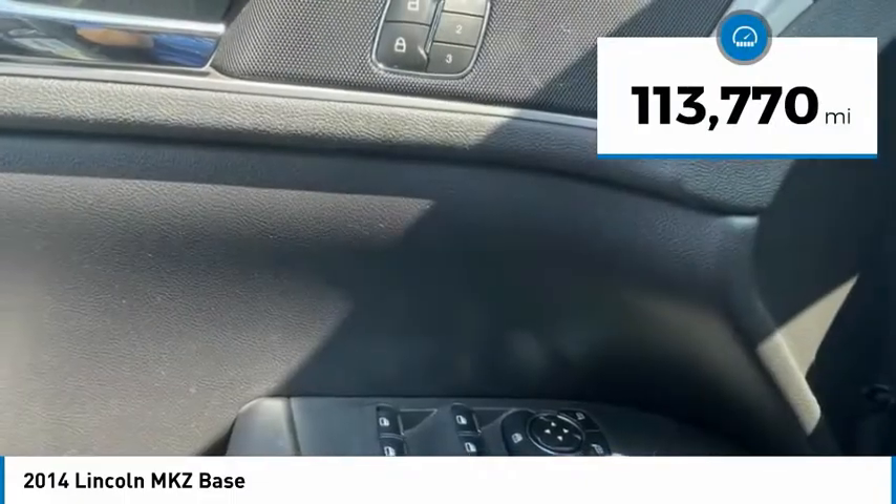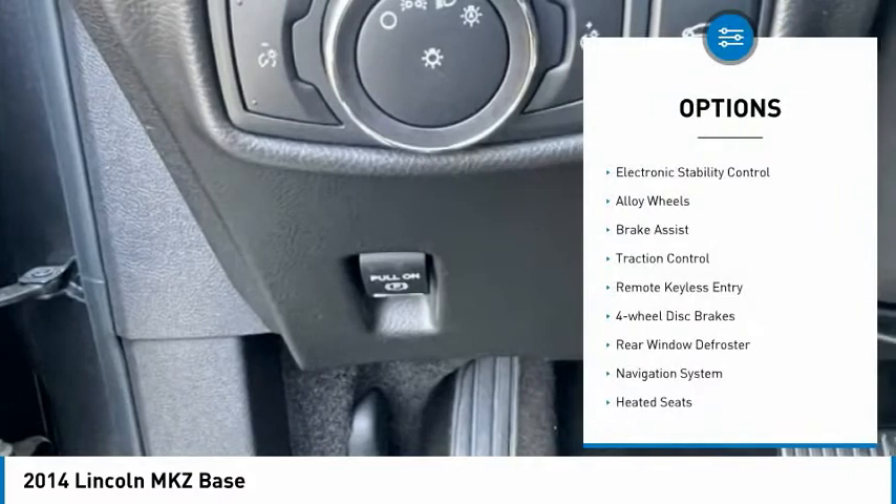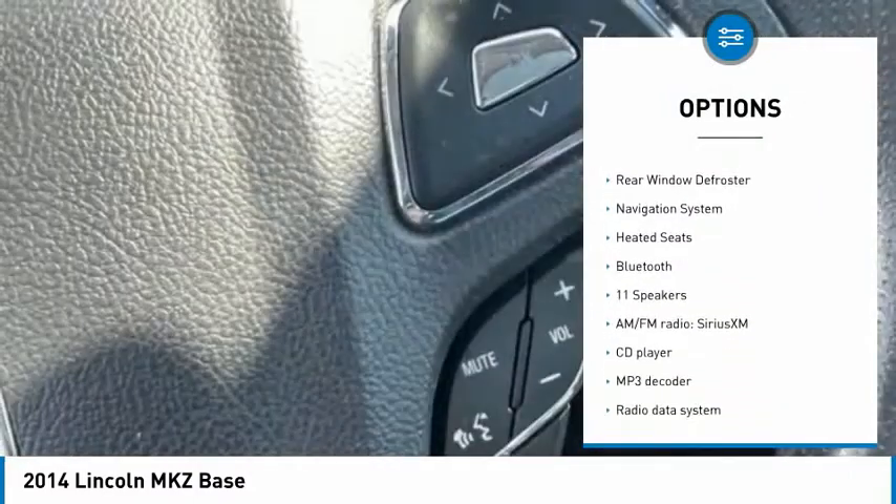This vehicle has less than 115,000 miles. Here are some of this vehicle's great options: electronic stability control, alloy wheels, brake assist, traction control.